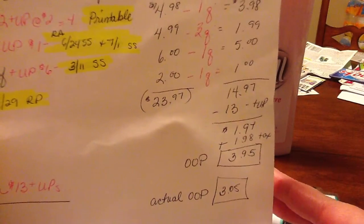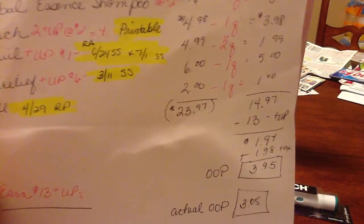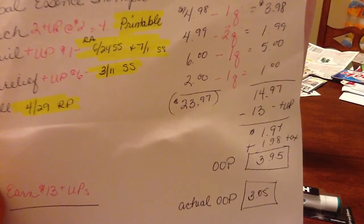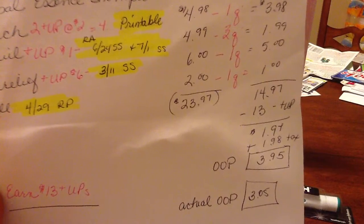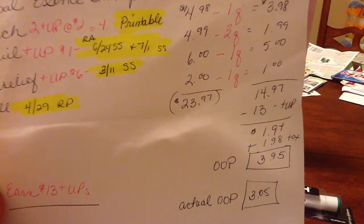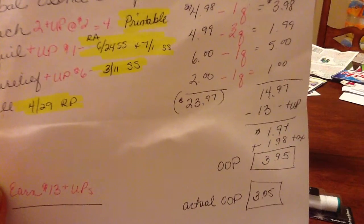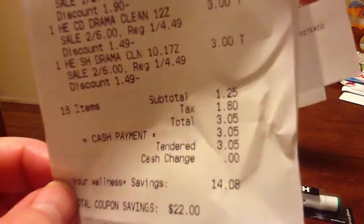Then I used $13 in UP rewards, which made my estimated total $1.97. But my actual total was $1.25 — I overestimated because I got 20% off on something. The ZzzQuil rang up at $4.79 instead of $4.99, so I ended up paying about $0.49 more than expected on the Pral.